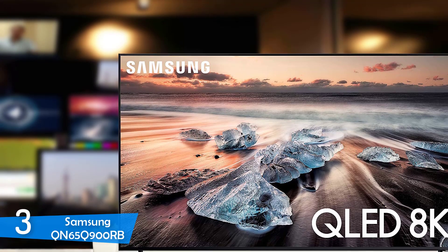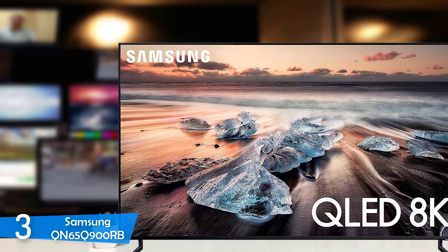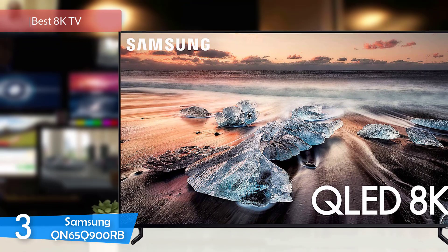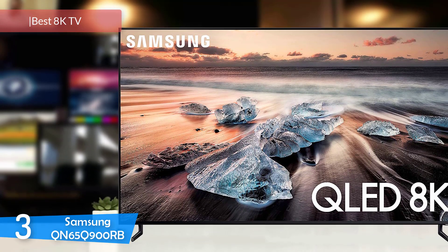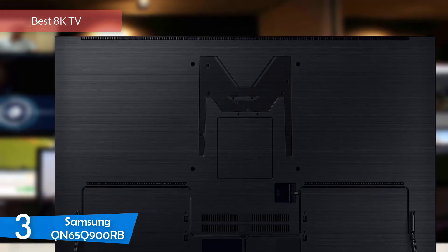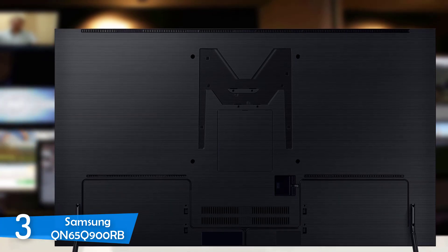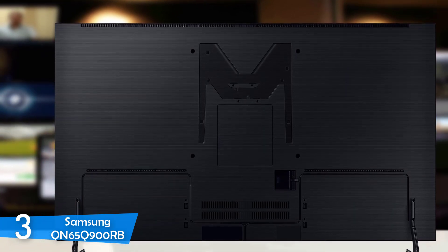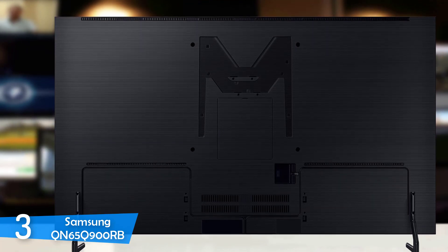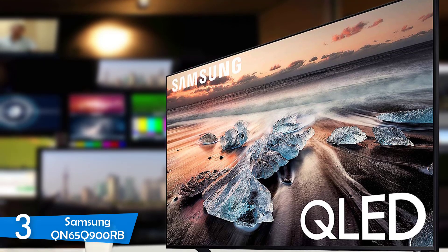Number 3: Samsung QN65Q900RB. While content creators still haven't completely wrapped their heads around providing 4K content for everything, Samsung's 8K resolution TVs are taking things to another level. Namely, the Samsung QN65Q900RB, with its native 8K resolution, is setting new standards for lower resolution content as well. It's one of the most expensive TVs in the market, and some may say that 8K is overkill — but as we'll see, it's all worth it.